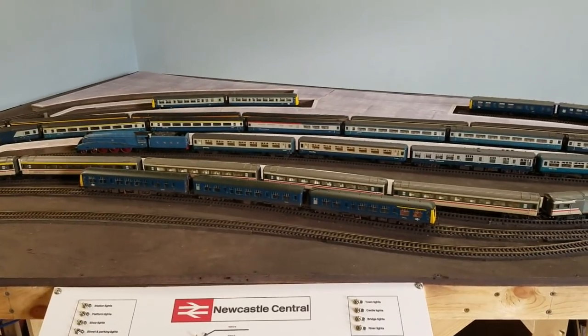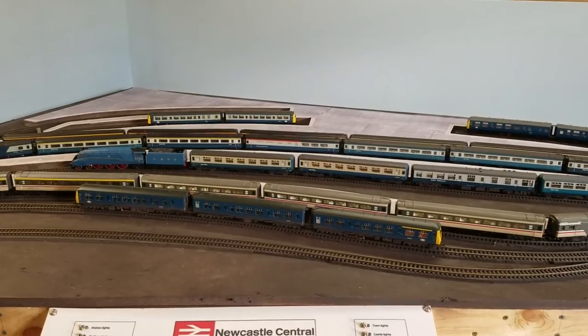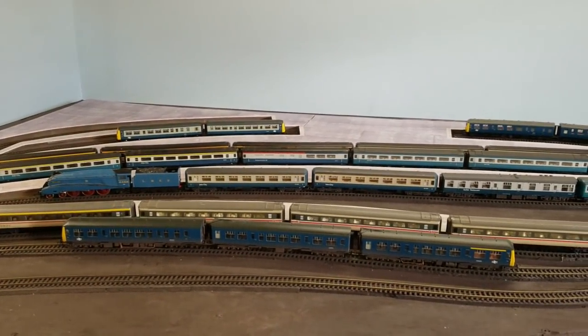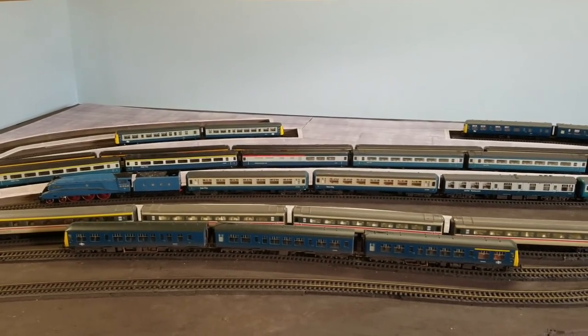Now if we step back, looks pretty good. Class F for the Mallards is looking a little out of place — I'm probably going to move that out, I just kind of had it there to fill up some space. But now the station itself is already starting to look pretty busy.